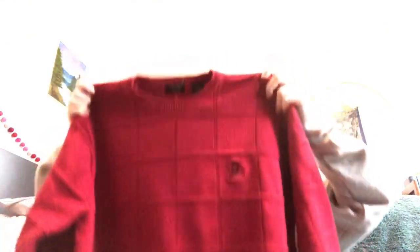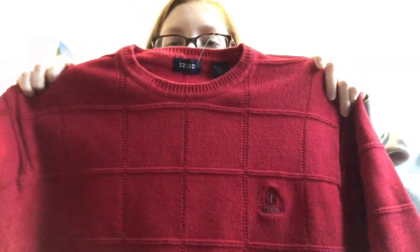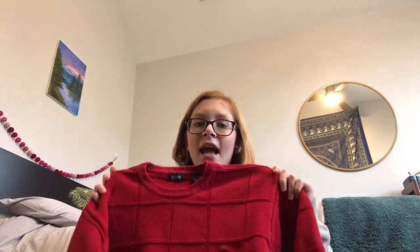Another recent find is this oversized — really it's a men's large, so oversized for me — red IZOD sweater with the coolest block kind of pattern on it. I found this at Goodwill for $5.75, and IZOD sweaters can range from $60 to $80. It's in great condition — no rips, tears, or stains. I'm really excited to pair this with a white t-shirt underneath so you can see the collar, and then some ripped jeans.